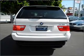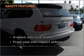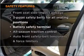Power door locks, power windows, power steering, cruise control, an alarm system. And for your peace of mind, the following safety equipment is included: stability control.